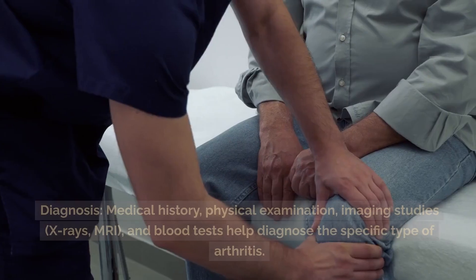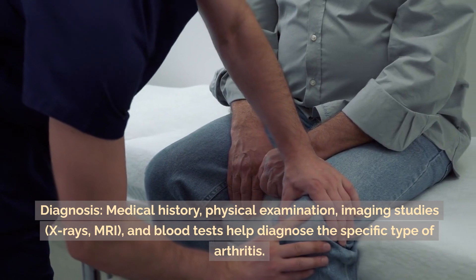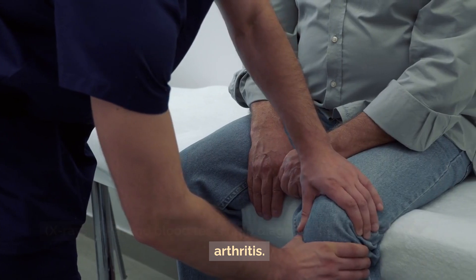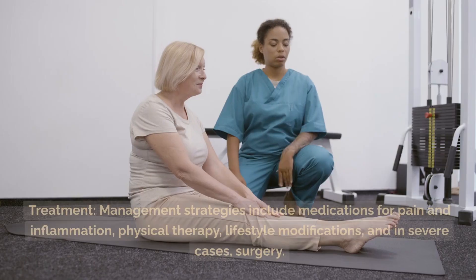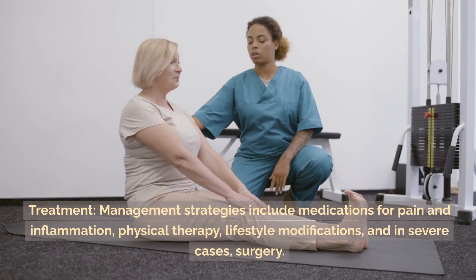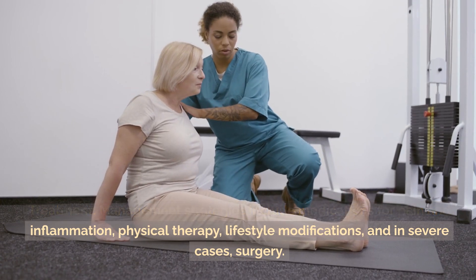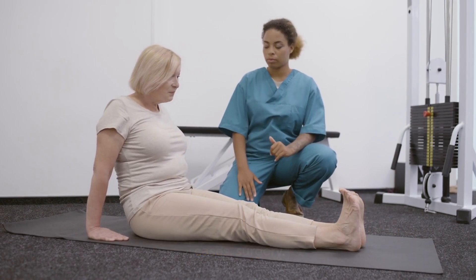Regarding diagnosis and treatment: diagnosis involves medical history, physical examination, and imaging studies — X-rays, MRI, and blood tests help diagnose the specific type of arthritis. Treatment and management strategies include medications for pain and inflammation, physical therapy, lifestyle modifications, and in severe cases, surgery.